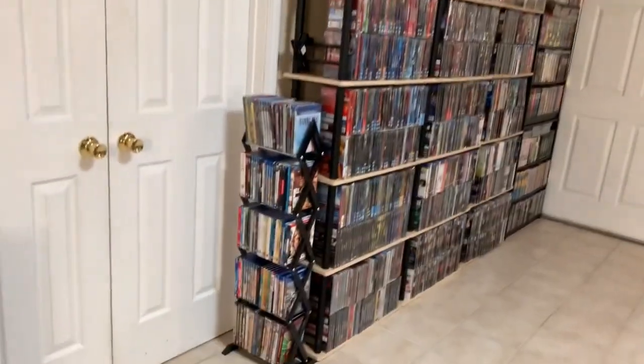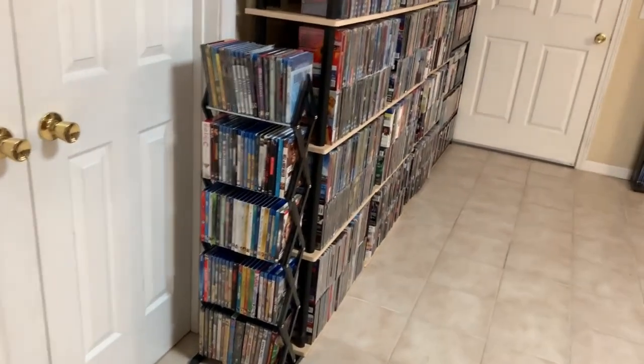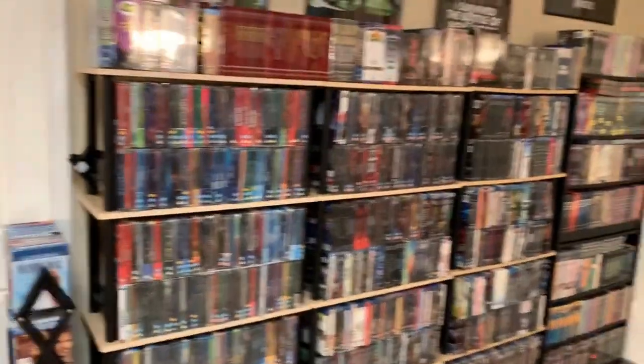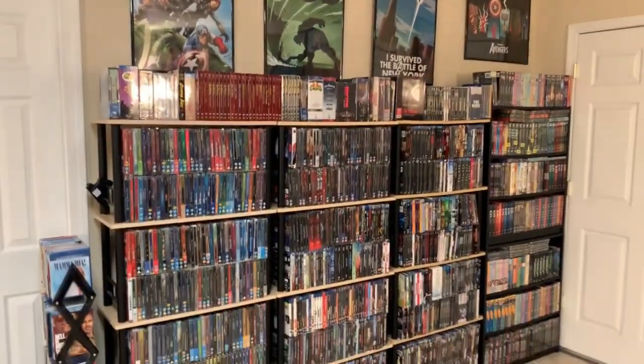Then we go over here to the back side of the wall. This little shelf here is just some of my eBay items — things that I'm getting rid of. And over here on this wall I've got some posters, some Marvel posters.